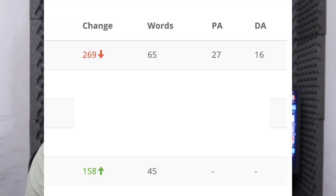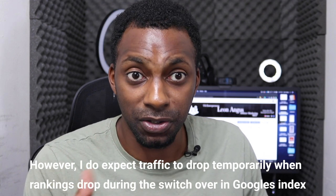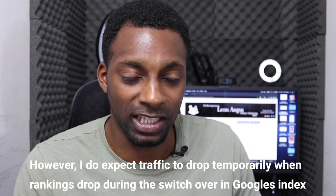Looking at the screenshots: the top site lost 269 keywords today — that's my old site with domain authority 27 and page authority 16. The bottom site gained 158 and it's the new one. Rankings are recycling straight from the old site to the new one. Traffic has been identical because when someone clicks the old URL in Google's index, they're instantly redirected to the new domain showing the exact same article.